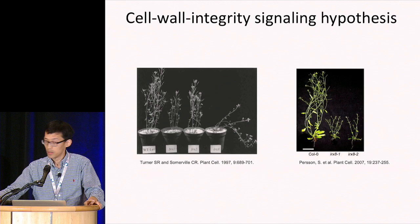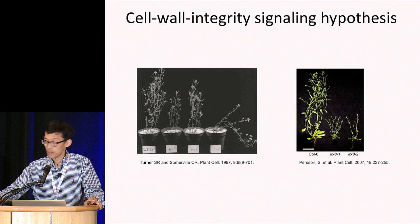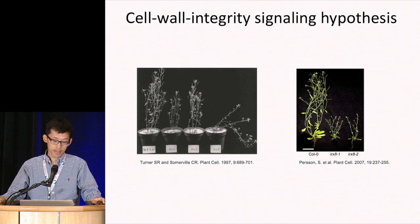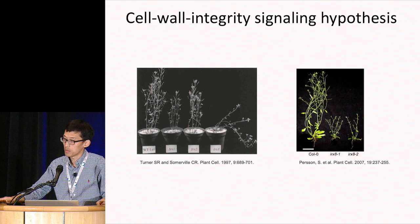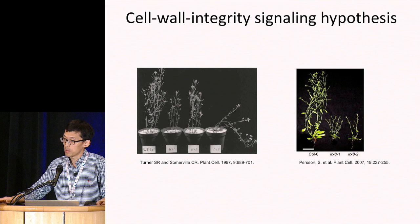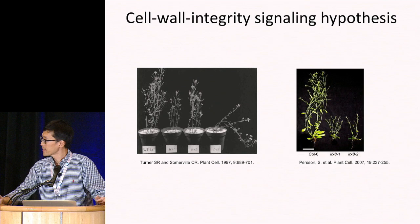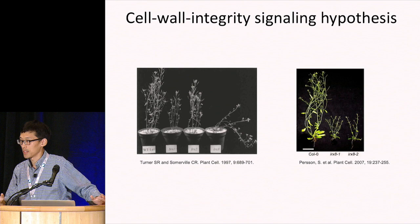Another hypothesis is the cell-wall integrity signaling hypothesis. Besides lignin-deficient plants, plants that are defective in other cell-wall components — such as cellulose or hemicellulose — also show the collapsed xylem and dwarf phenotype. This suggests that plants may have a signaling pathway that monitors and responds to cell-wall changes and regulates plant growth.